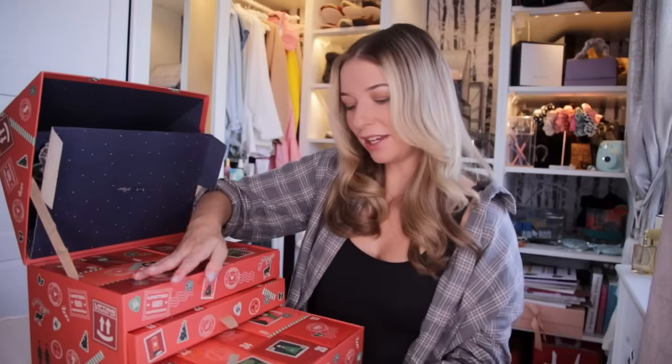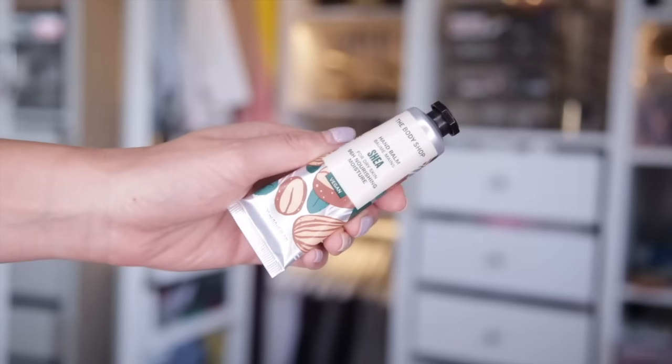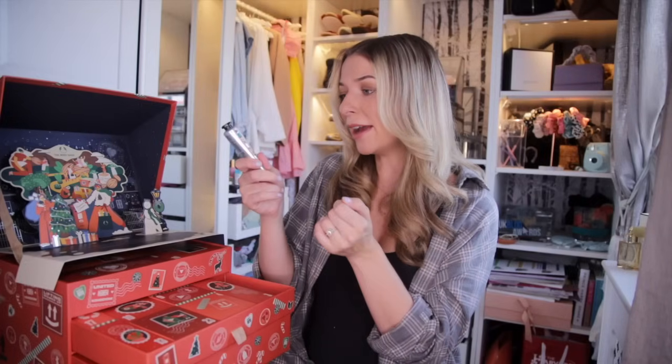Let's go for day number one. First, we have got a hand cream — the hand balm in the Sheer Scent. This has 96 hours of nourishment and moisturisation, so this is the perfect hand cream for the up-and-coming wintry months. A great size for your handbag. Good start.